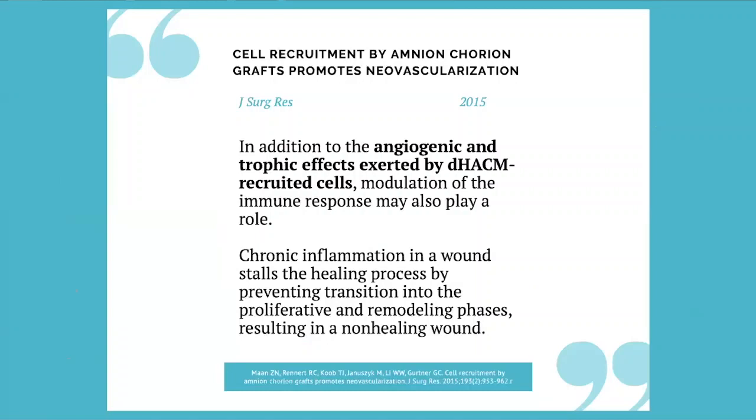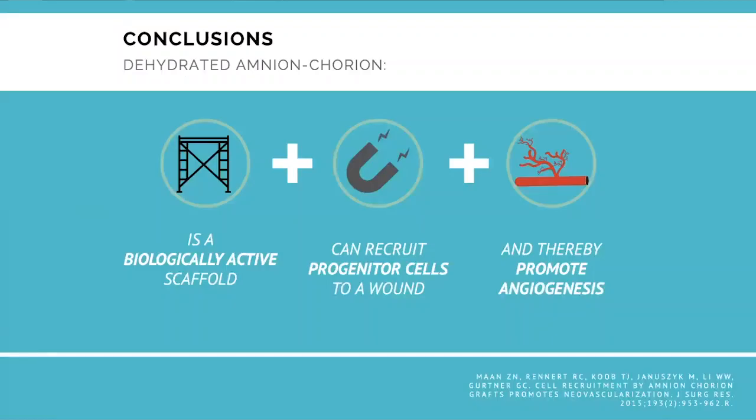Cell recruitment by amnion-chorion promotes neovascularization, well documented by Dr. Mann in the Journal of Surgery Research in 2015. It shows that in addition to angiogenic and trophic effects, there's a modulation of the immune response, and it plays a role in the remodeling phases. The conclusions about amnion-chorion: number one, it's a biologically active scaffold; number two, it can recruit progenitor cells to a wound; and number three, it promotes angiogenesis — well documented in the literature and supported by many subspecialties.